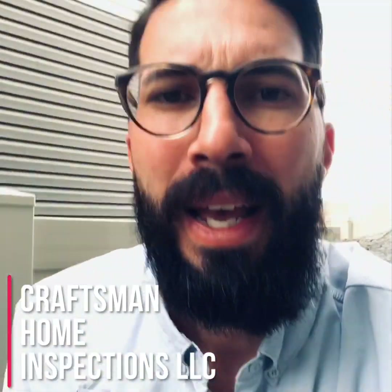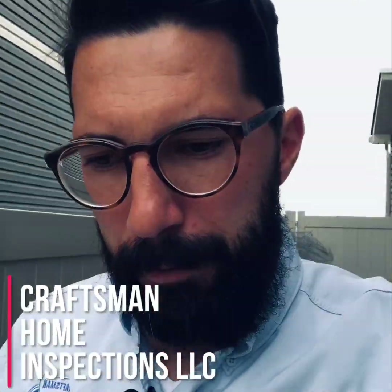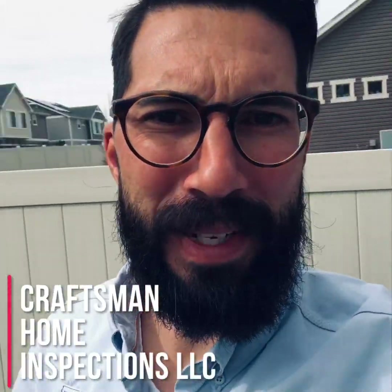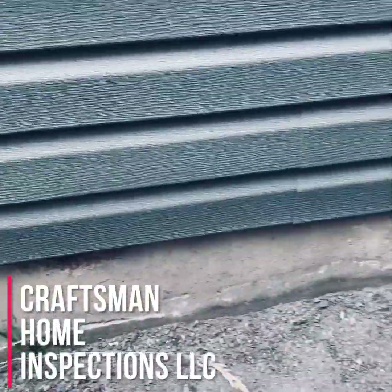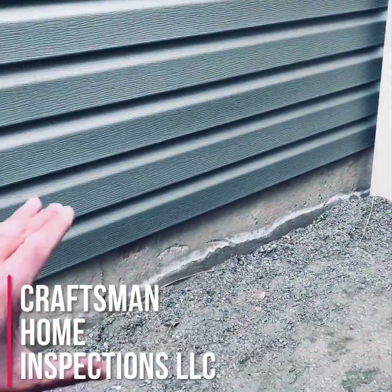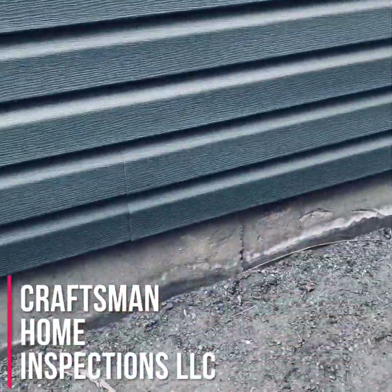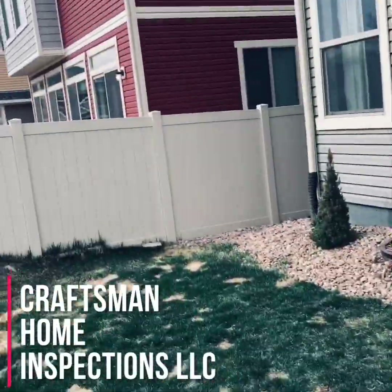There are telltale signs of this when you walk into the house during your initial walkthrough. If it smells incredible and you see air fresheners in every single room, your spidey senses should be tingling. On the outside of the house — this was not the house, but — look for efflorescence: this white deposit buildup literally all over the foundation on the entire exterior.